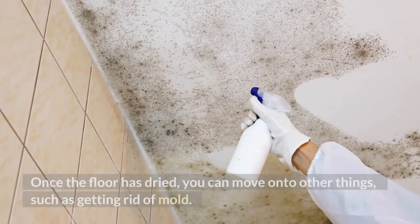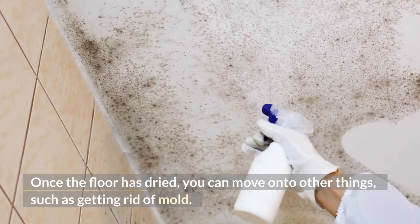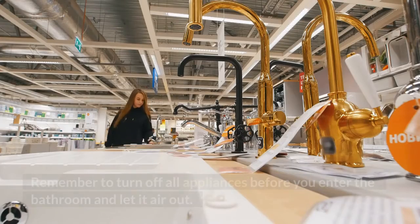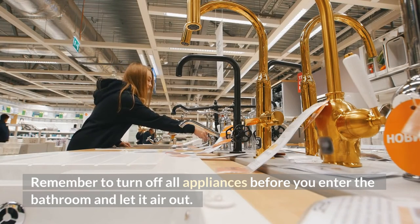Once the floor has dried, you can move on to other things, such as getting rid of mold. Remember to turn off all appliances before you enter the bathroom and let it air out.